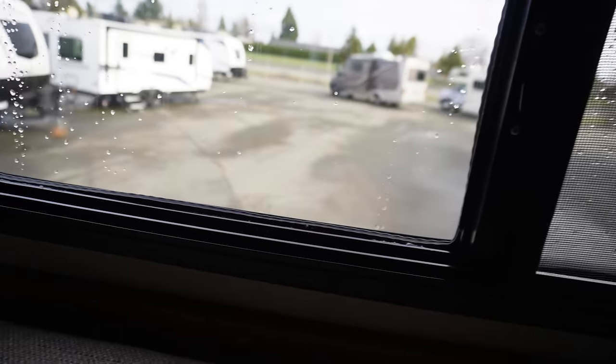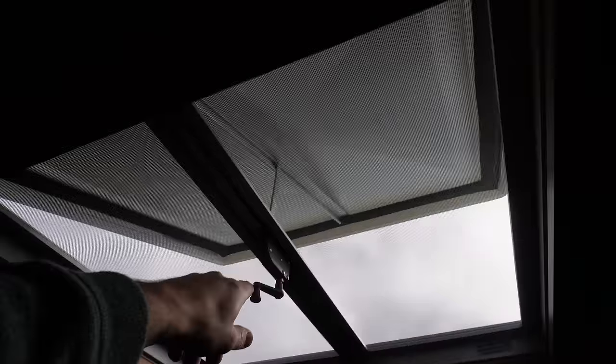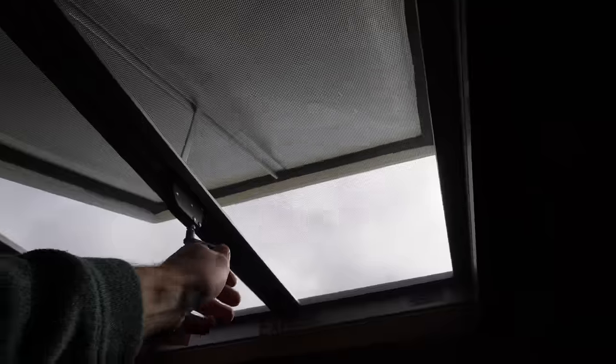You've got your little windows to look outside, and there is a massive latch up here — wow, that's huge.